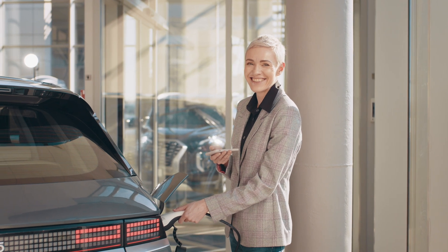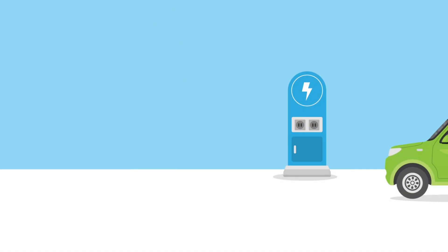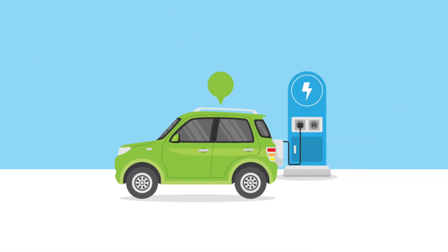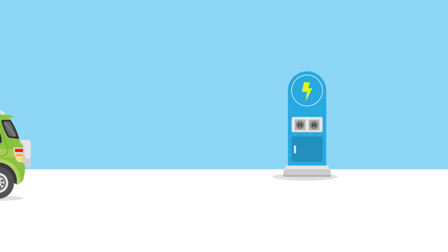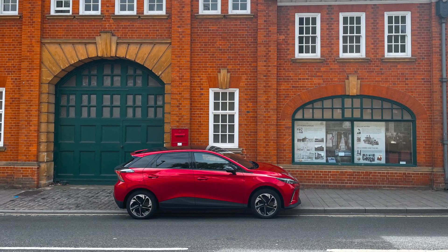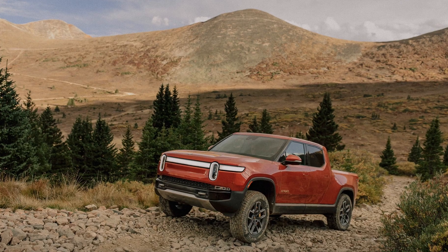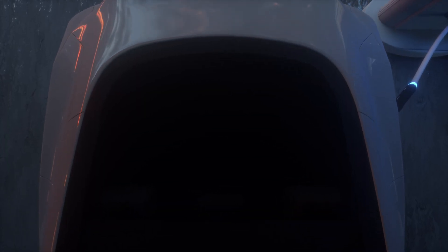Before we dive into charging, let's quickly discuss why electric cars matter. They're eco-friendly, reduce emissions, and are becoming increasingly affordable. The world is moving toward a sustainable future and electric cars play a big role. They come in various shapes and sizes, from compact hatchbacks to large SUVs, but they all have one thing in common: they run on electricity.